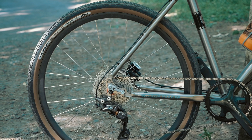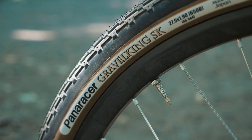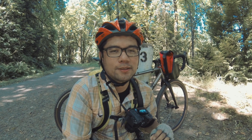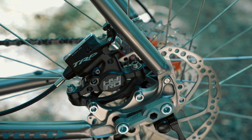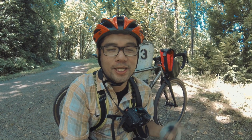Another cool thing about this build is that it's set up with 650B wheels, and I'm running the 27.5 by 1.9 Panaracer Gravel King. This bike also has TRP disc brakes, which are unique because they're cable actuated but also have a hydraulic piston, so you get the best of both worlds. But enough talk — let's hop on the bike and see how it rides.